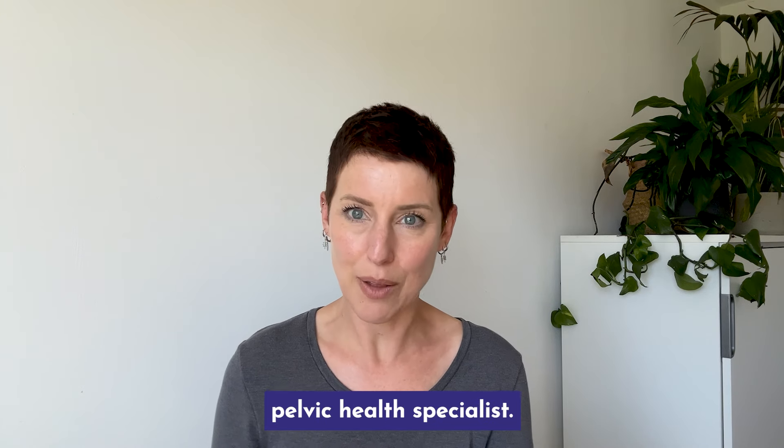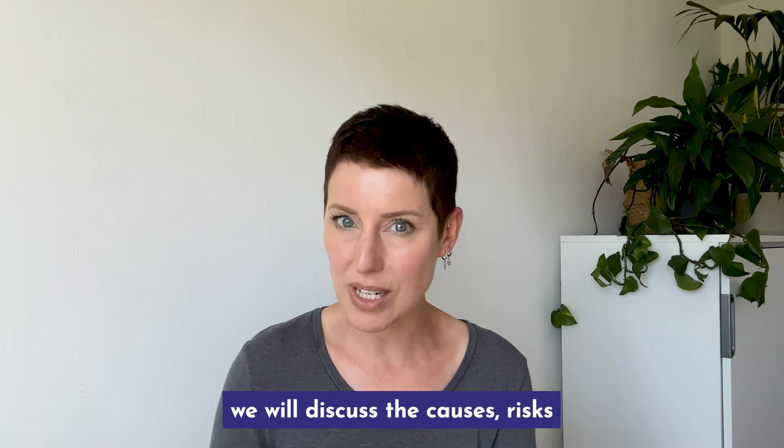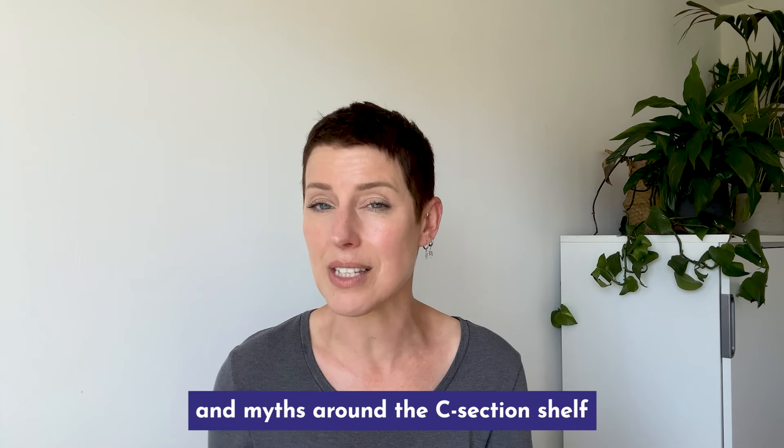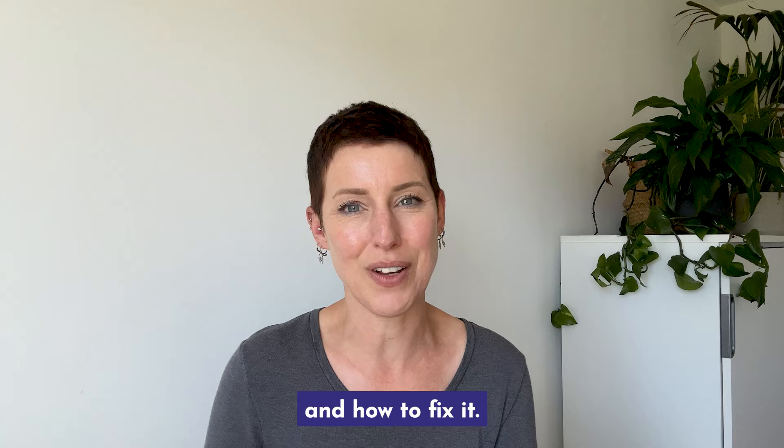I'm Wendy, perinatal pelvic health specialist. In this video, we will discuss the causes, risks and myths around the C-section shelf and also cover how common it is and how to fix it.